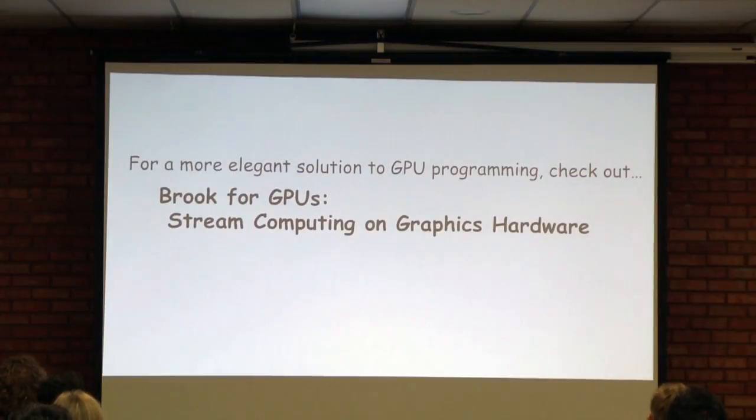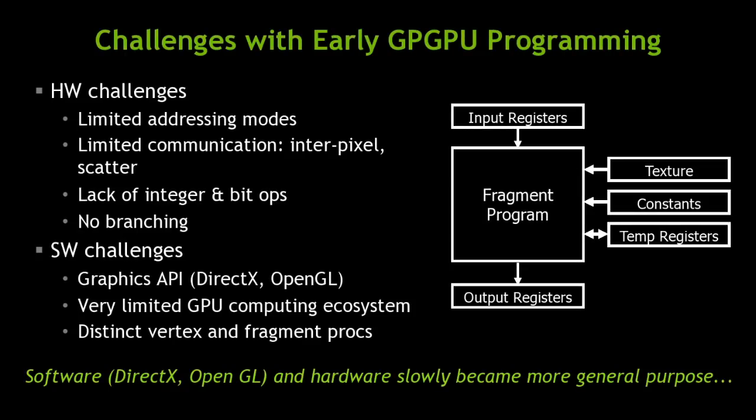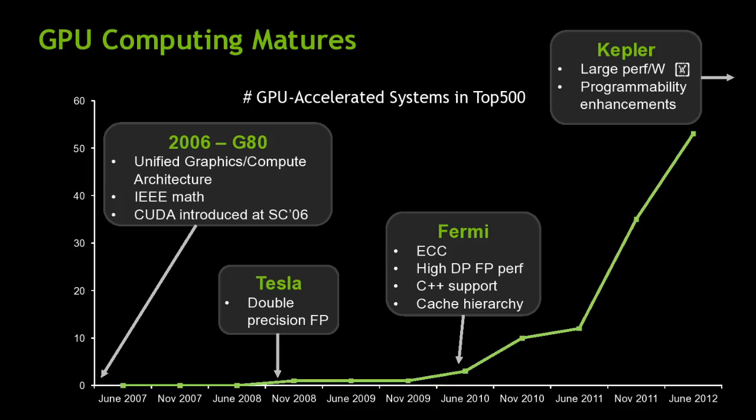Ian's idea at the time was Brook — a research project at Stanford. Eventually Ian joined NVIDIA and created CUDA, trying to give you access to that with a real programming language. The first CUDA-capable device was introduced in 2006 — it was called the G80. Double precision and ECC were added along the way.